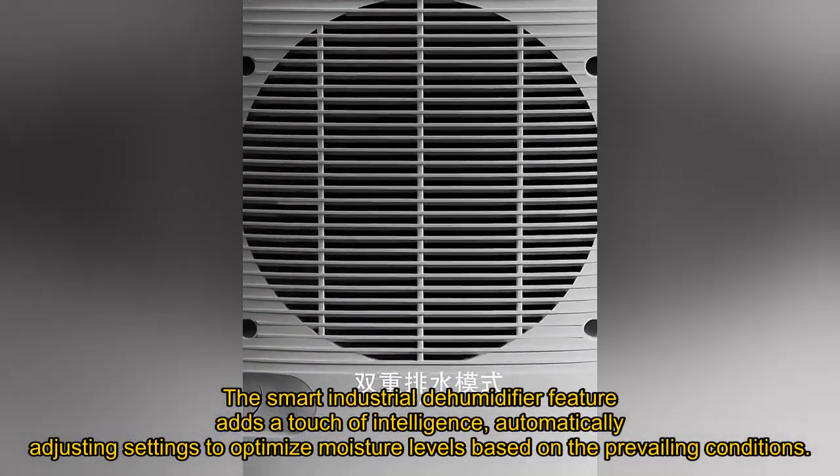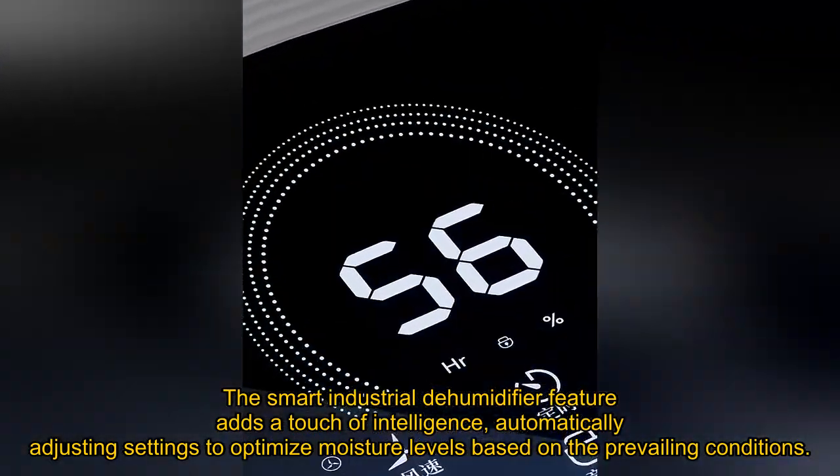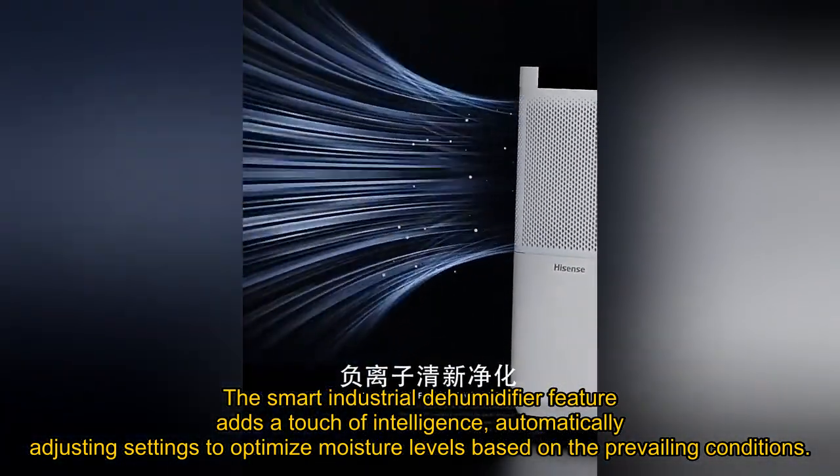The smart industrial dehumidifier feature adds a touch of intelligence, automatically adjusting settings to optimize moisture levels based on the prevailing conditions.